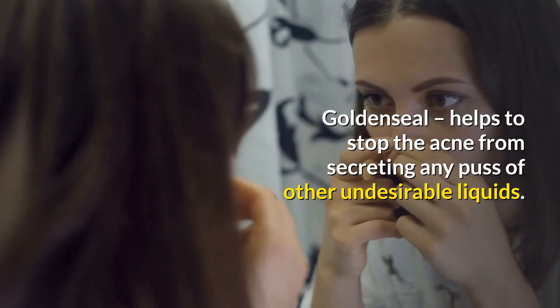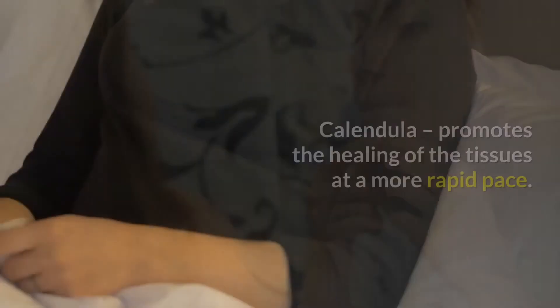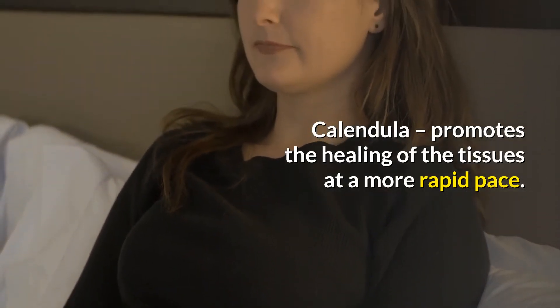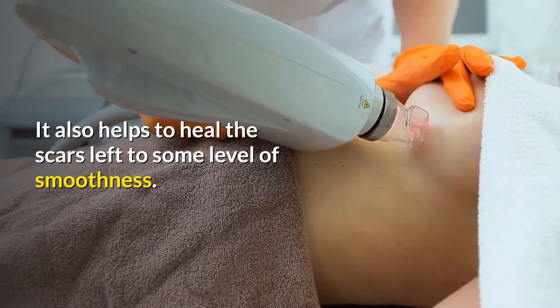Goldenseal helps to stop the acne from secreting any pus or other undesirable liquids. Calendula promotes the healing of the tissues at a more rapid pace. It also helps to heal the scars left to some level of smoothness.